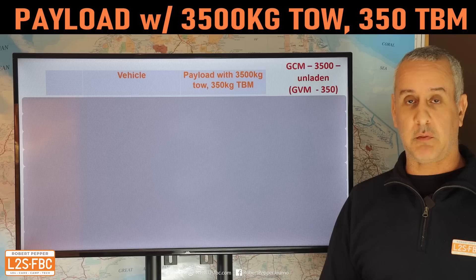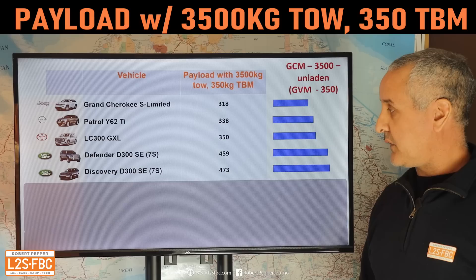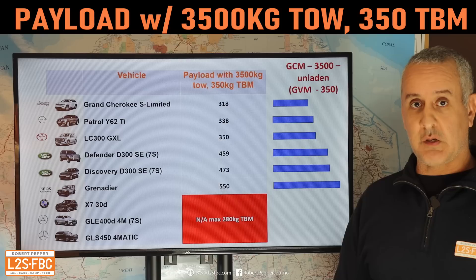Even though I don't recommend towing three and a half tons with these cars, I've done the maths anyway: three and a half tons, 350 kg tow ball mass, and the payload left is 318 kg for the Grand Cherokee, 338, 350, 459, with the Grenadier winning — and the last three are not applicable because you'd exceed their tow ball mass limit.